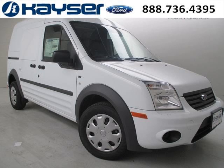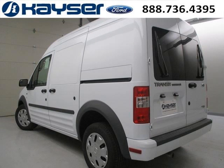Do you want to stretch your purchasing power? Take a look at this outstanding 2013 Ford Transit Connect. This Transit Connect would look so much better with you behind the wheel instead of sitting on our lot.